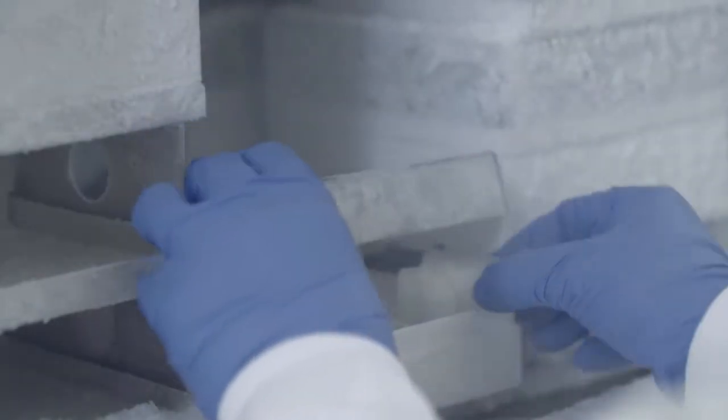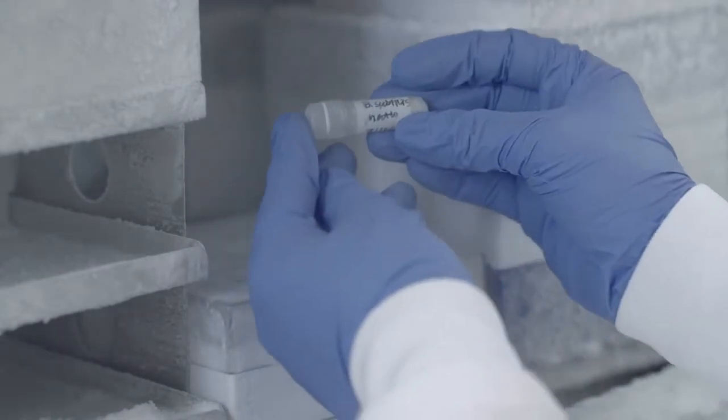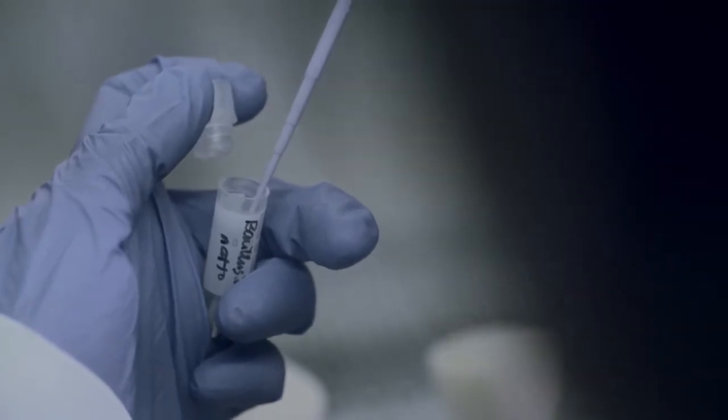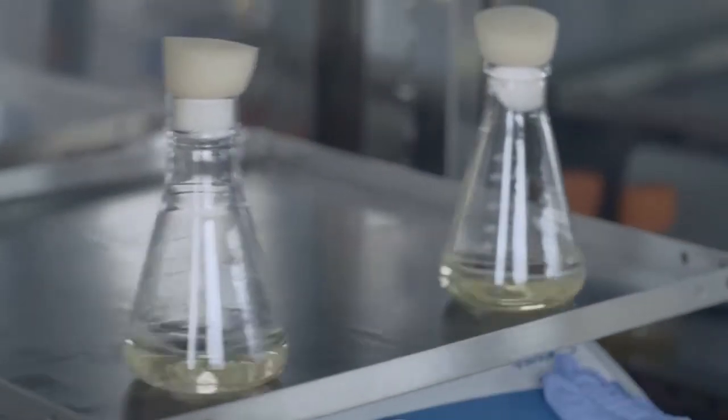We culture our own cells in bio-reactors. One cell can turn into 10 billion cells overnight. This enables us to fabricate large volumes of cells in a short time for potential industrial applications.